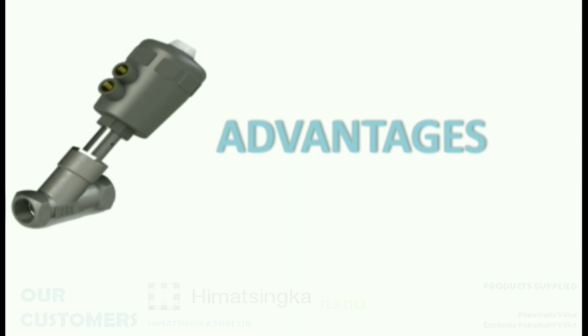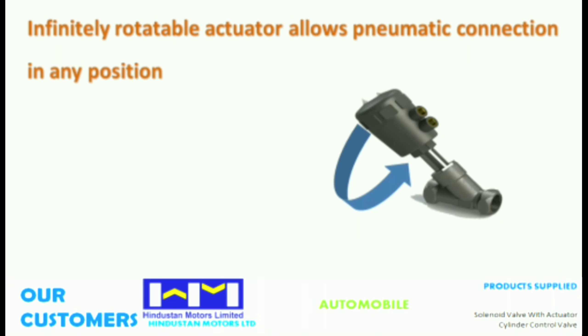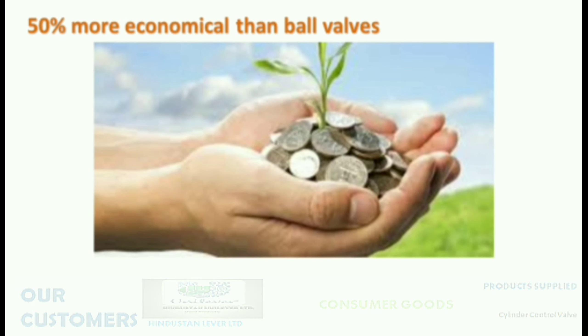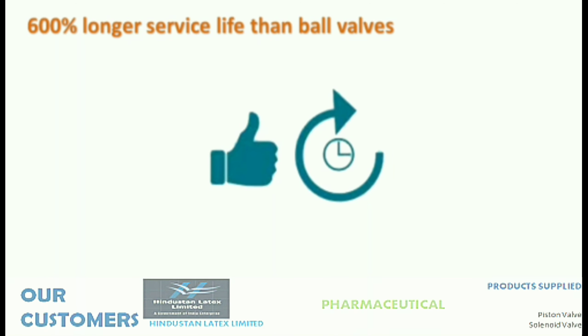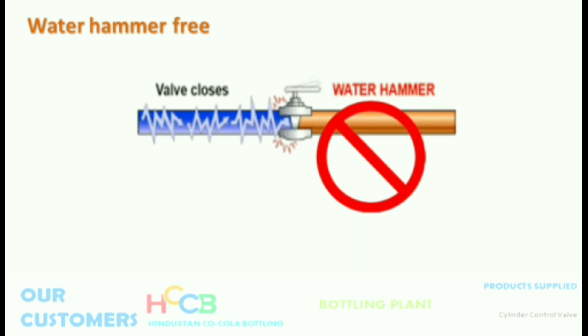The Angle Valve has many advantageous features: easy to install, infinitely rotatable actuator allows pneumatic connection in any position, 50% more economical than ball valves, 600% longer service life than ball valves, compact design, fast response, and water hammer free.